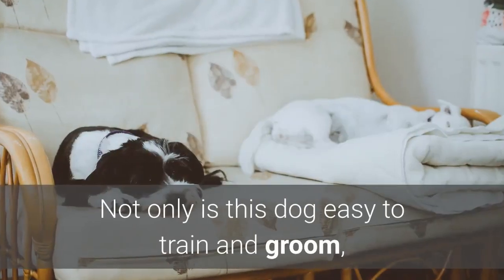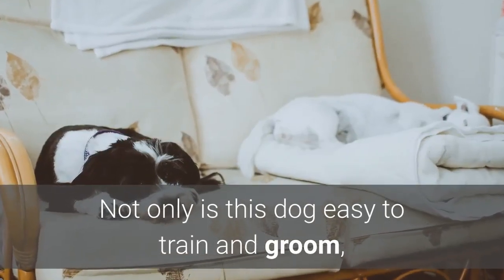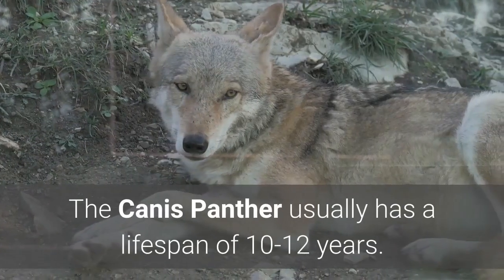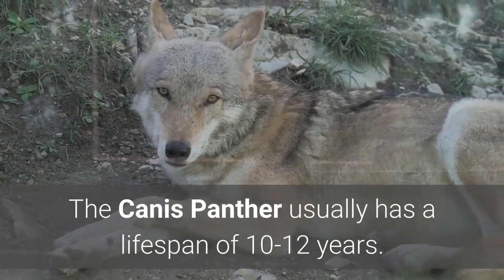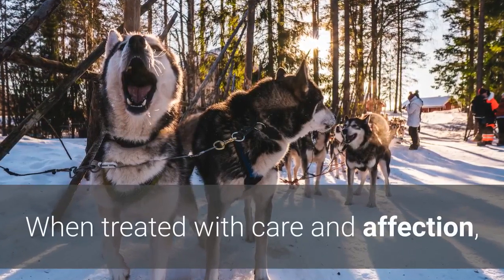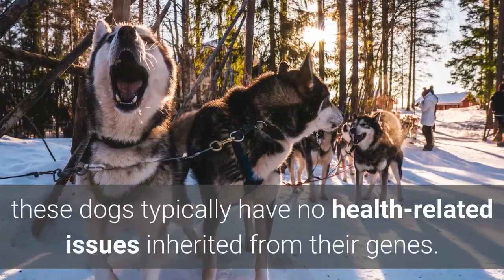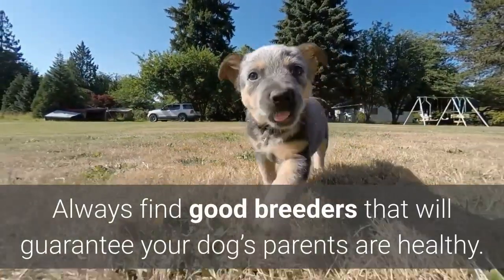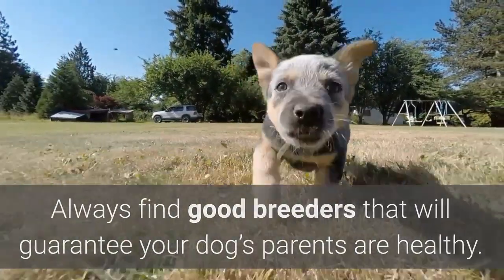Not only is this dog easy to train and groom, but maintaining his health will also be a breeze. The Canis Panther usually has a lifespan of 10–12 years. When treated with care and affection, these dogs typically have no health-related issues inherited from their genes. Always find good breeders that will guarantee your dog's parents are healthy.